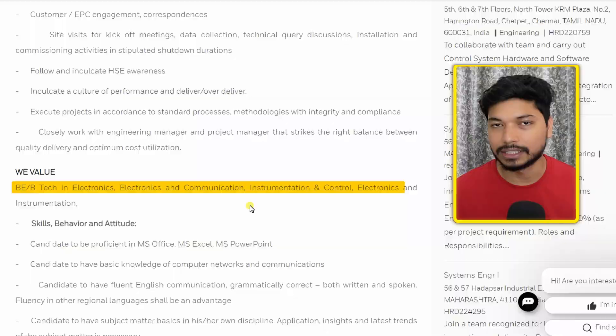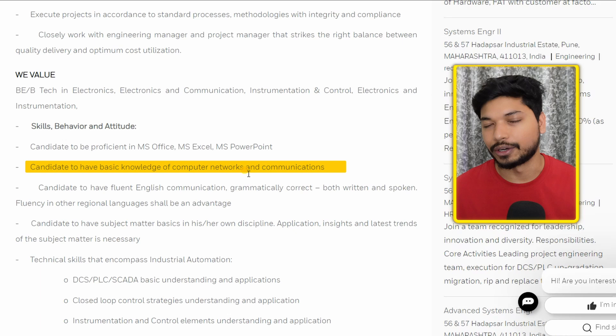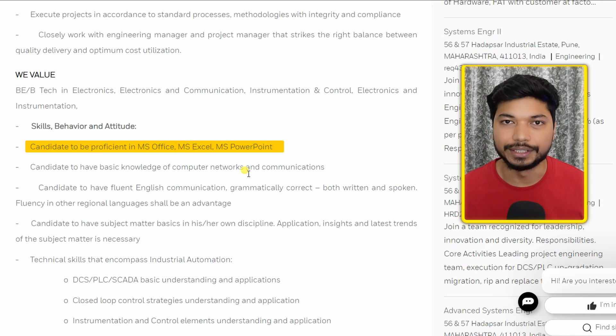The skill requirement is you should have a good understanding of computer networks and communication. Other requirements are good communication skills as well as experience in Microsoft Office.